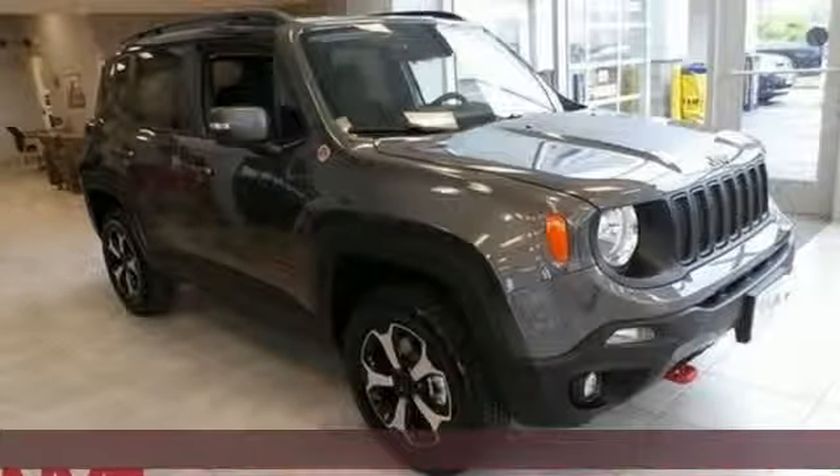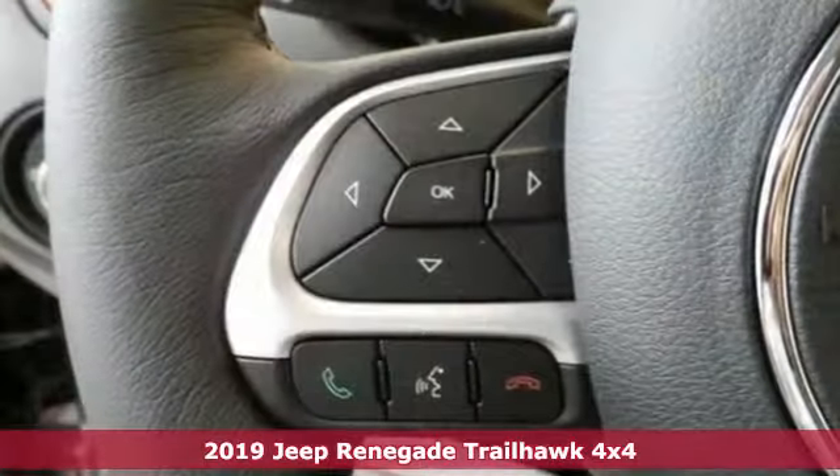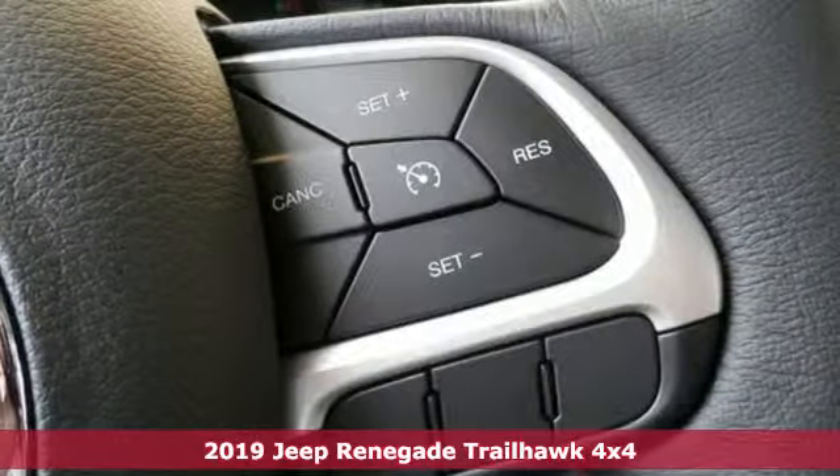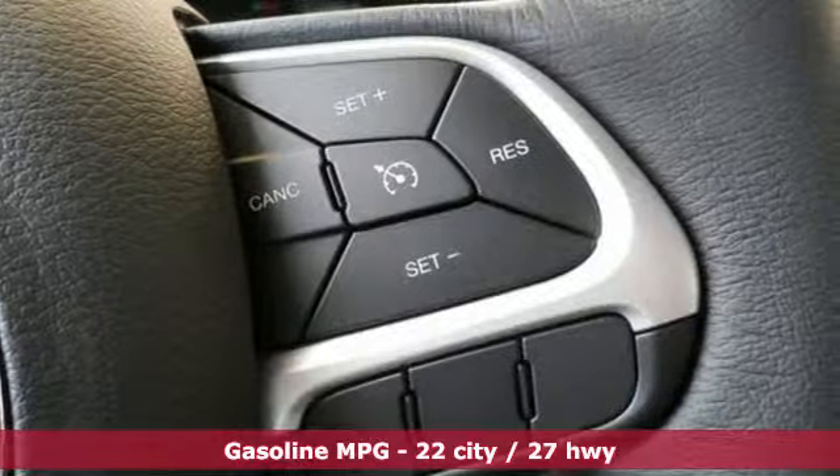Here's a new 2019 Jeep Renegade — more courageous, more credible, and more than ready for your next adventure. You'll look forward to every drive with features like these.